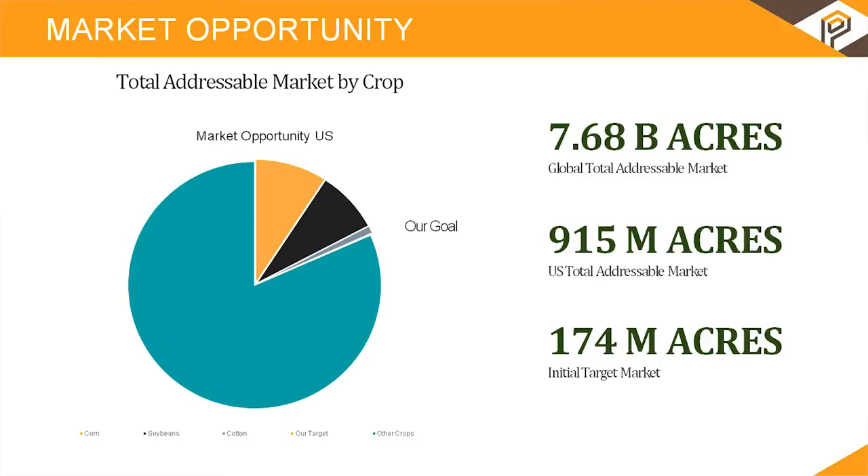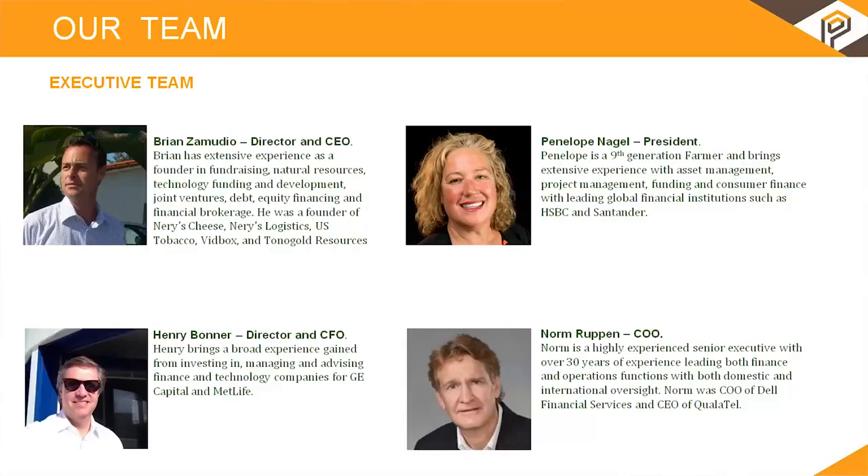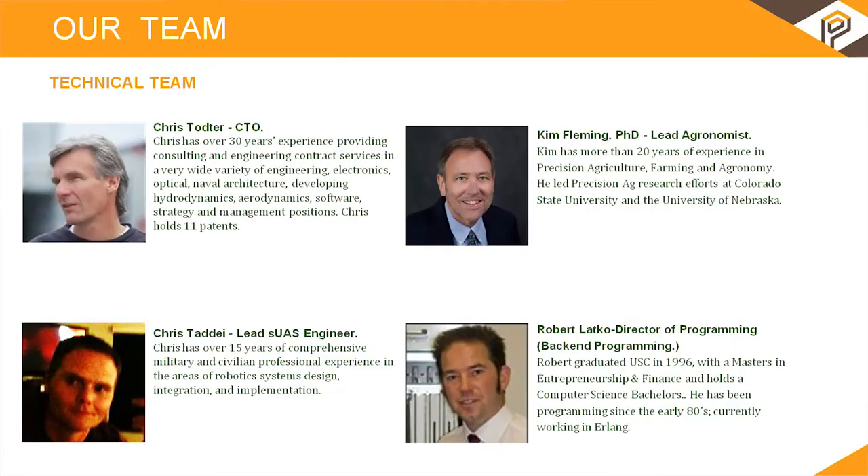We've put together an executive team that knows what they're doing regarding startups, marketing, and finance, as well as a very elaborate technical team including a PhD in agronomy, a specialist in compressed sensing and physics, as well as programmers.